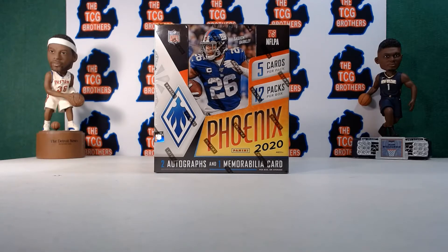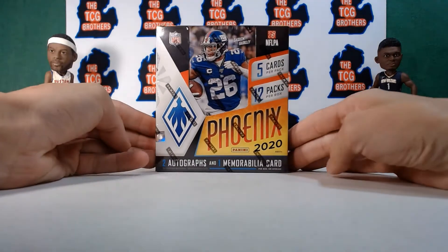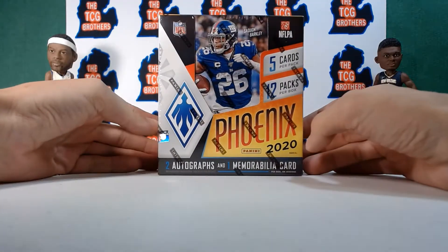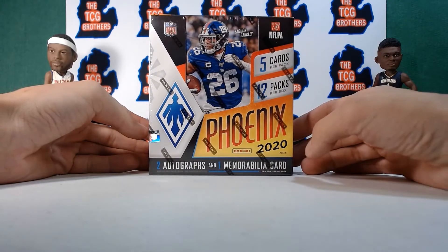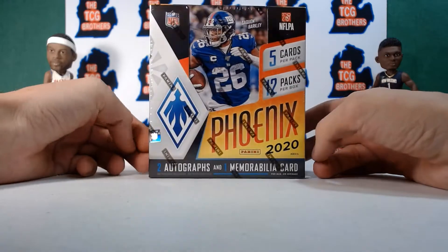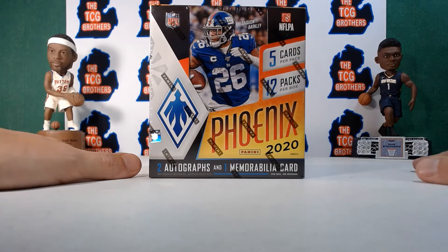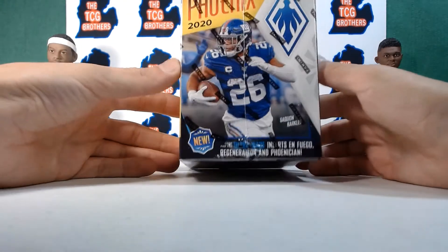Welcome to TCG Brothers. We have another exclusive video today — the brand new Phoenix 2020 football hobby box. Please subscribe to the channel, drop a like on the video, and comment down below your favorite football team, player, or moment. This product just dropped today, we picked it up at the local card shop. There are five cards per pack, 12 packs per box — 60 cards total, two autos, and a memorabilia.